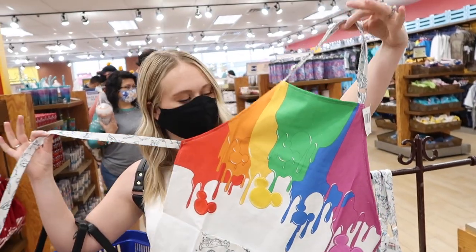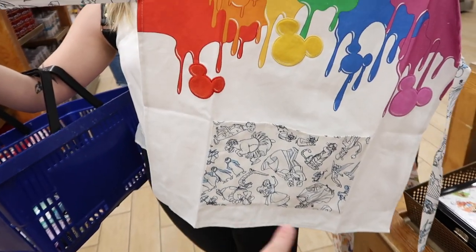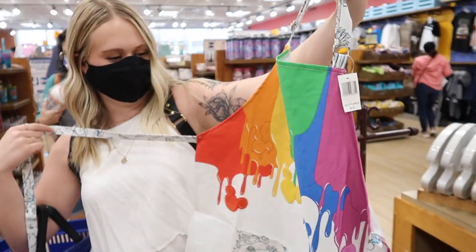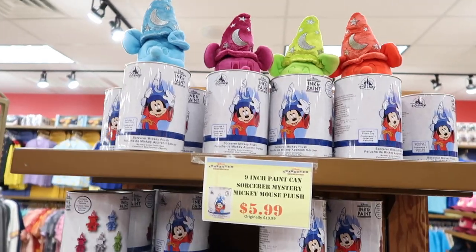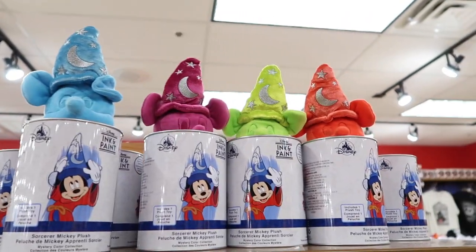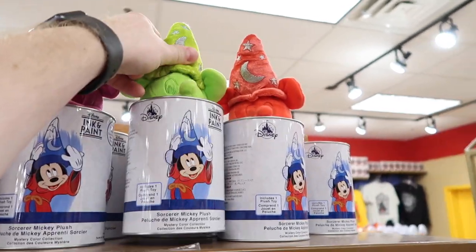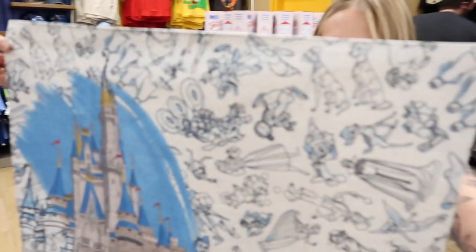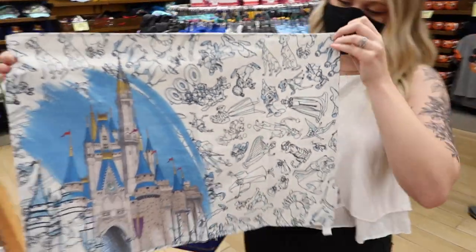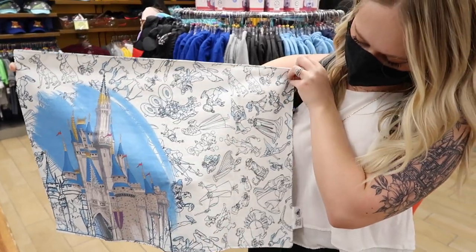They also have a children's apron with a cute little Mickey painting on it and the same ink and paint pattern — that one is $9.99, usually $21.99. They have tumblers in blue, purple, green, and red, all $5.99. They also have ink and paint placemats — really cute, with the old castle in just blue and gray.